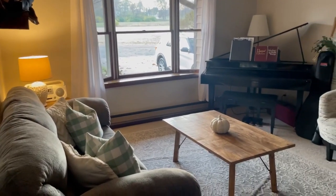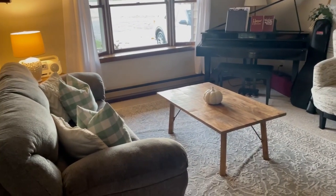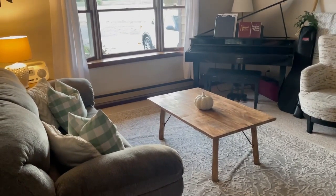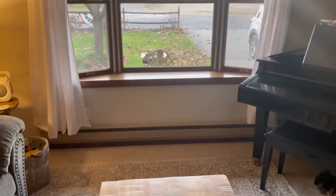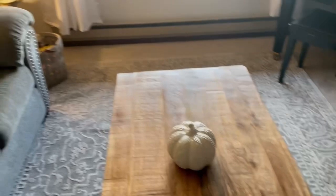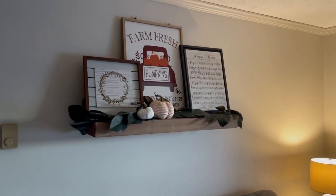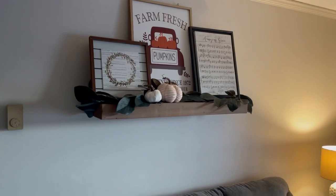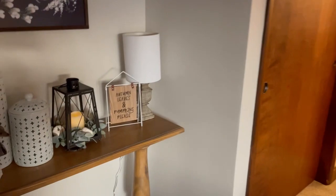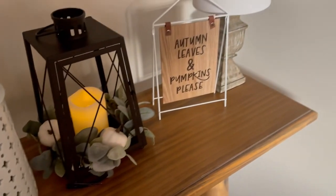Lastly is our living room area — this is our formal living room where we have our piano and our couch. We use this room for teaching as well as entertaining. It has a really beautiful window that looks out the front of our house. I just added a few touches of fall — a little pumpkin there, some pictures above the couch on the floating shelf. Most I've had a long time, but the farm fresh one was an Aldi find last year. And over here on my little couch table, I just added some pumpkins, a garland, and a little sign.